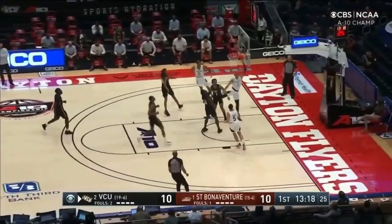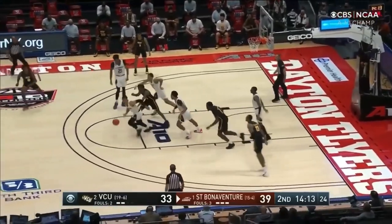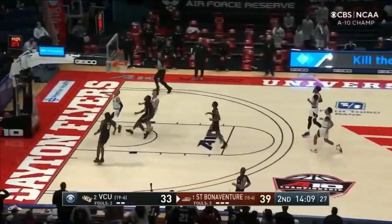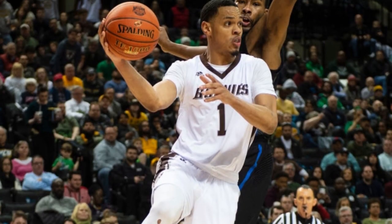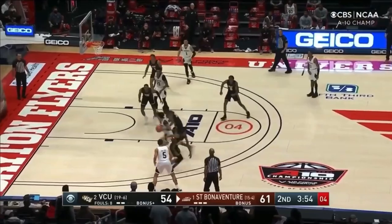Welch makes about 41% of his threes, taking about six a night. He's fourth on the team in scoring with just under 12 a night. He isn't just a spot-up shooter — he also shows the ability to put the ball on the floor one or two dribbles and still hit that three at an efficient rate. The Bonnies play four guys that are under 6'5, but they're still a really good rebounding team, ranking 56th in the country in rebound rate.